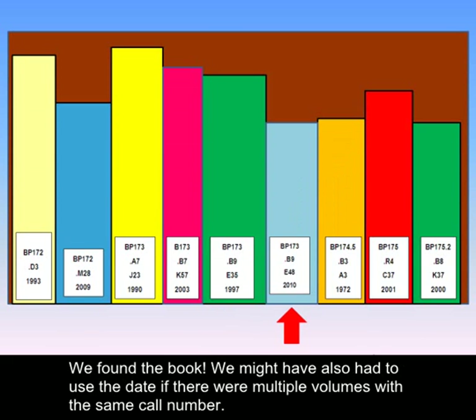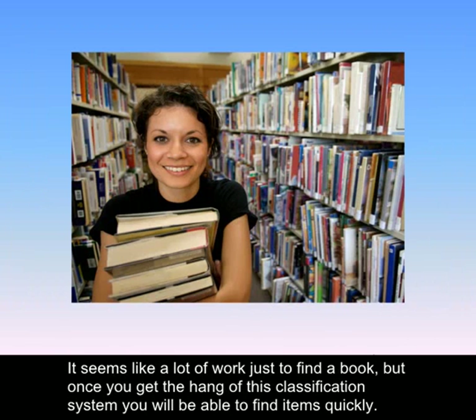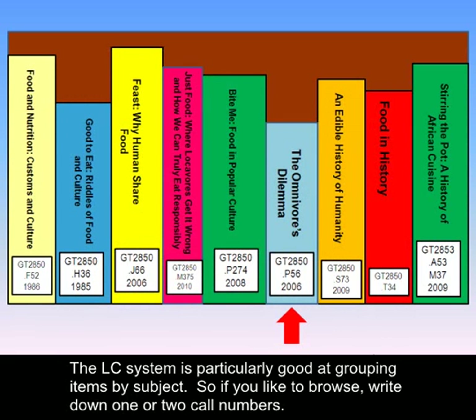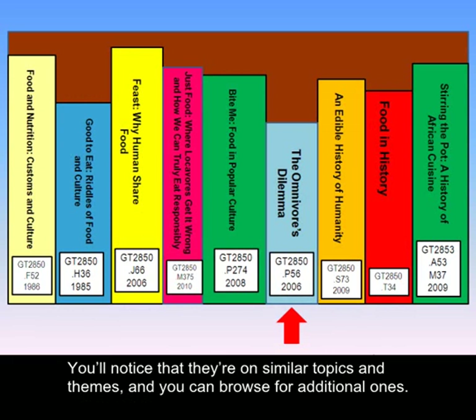We might have also had to use the date if there are multiple volumes with the same call number. It seems like a lot of work just to find a book, but once you get the hang of this classification system, you will be able to find items quickly. The LC system is particularly good at grouping items by subject, so if you like to browse, write down one or two call numbers. When you locate the item, look at the other works around it. You'll notice that they are on similar topics and themes, and you can browse for additional ones.